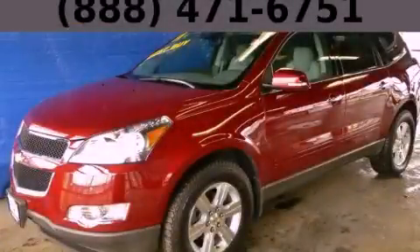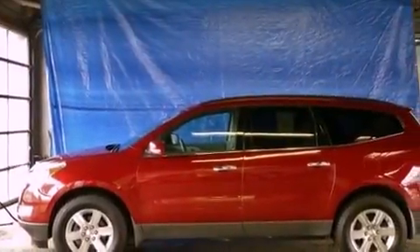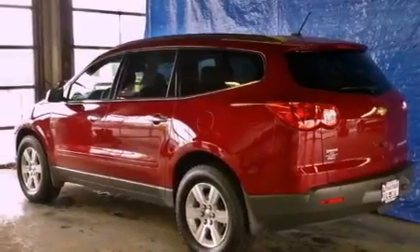This is a 2011 Chevrolet Traverse, a car-like ride in space like an SUV. It has a 3.6-liter, six-cylinder engine, an automatic transmission, and all-wheel drive.